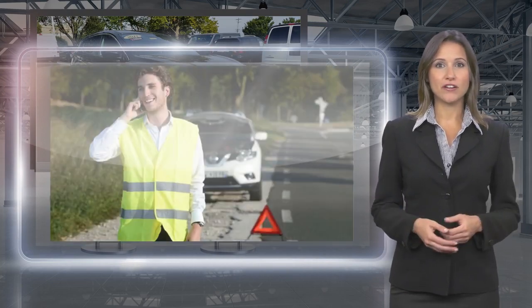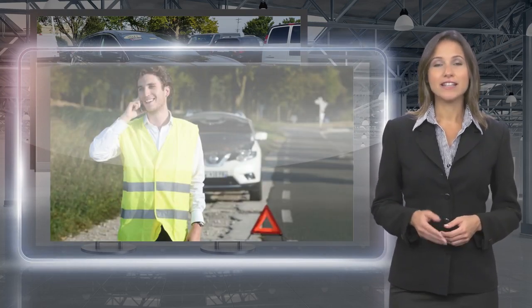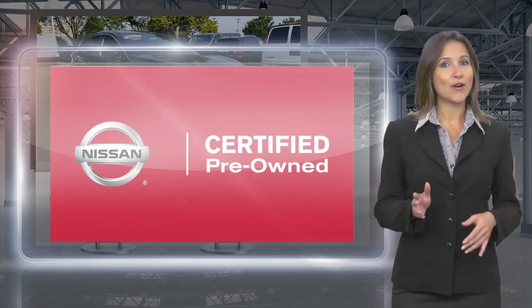With a Nissan Certified Pre-Owned Vehicle, you don't have to wonder. Nissan Certified Pre-Owned: buy with confidence.